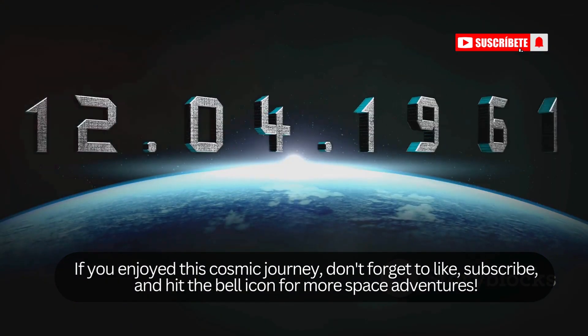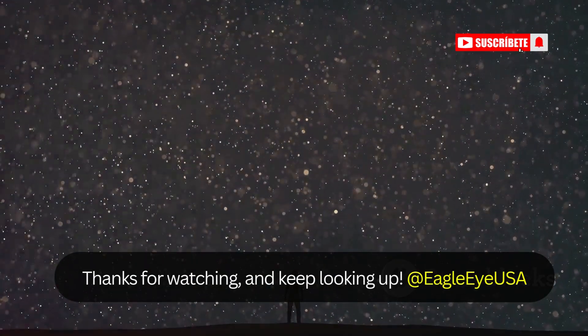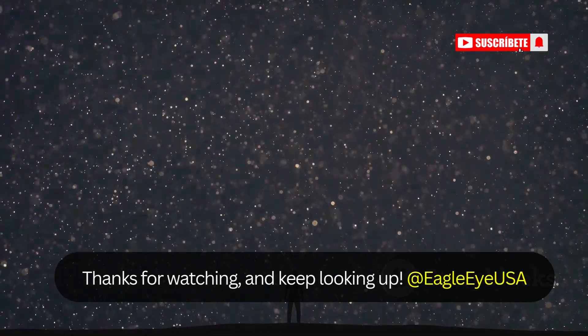If you enjoyed this cosmic journey, don't forget to like, subscribe, and hit the bell icon for more space adventures. Thanks for watching and keep looking up at Eagle Eye USA.